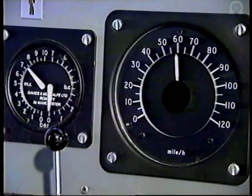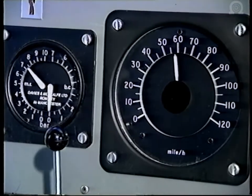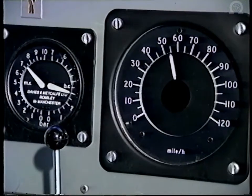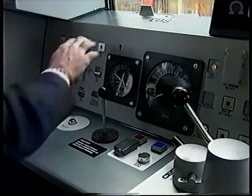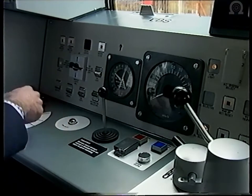During the journey, analogue inputs enable the train data recorder to record the train's speed, distance travelled, brake cylinder pressure and, where applicable, the brake pipe pressure. A wide range of digital inputs provide recorded data on the operation of equipment.